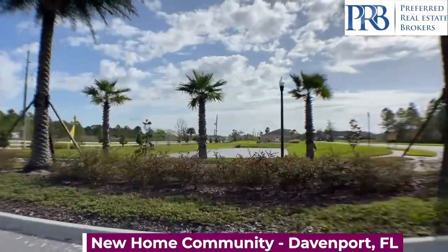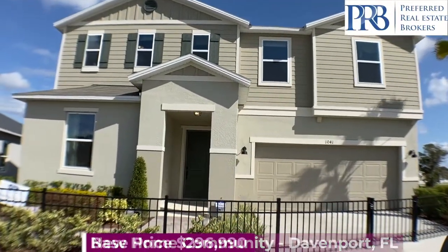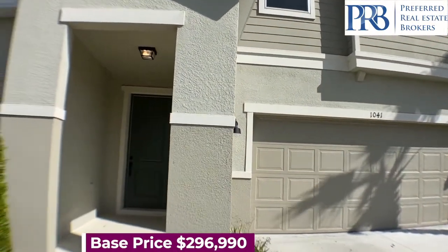I'm Amanda Haynes, your Orlando Realtor. This gorgeous home has four different elevations to choose from, starting at a base price of $296,990.